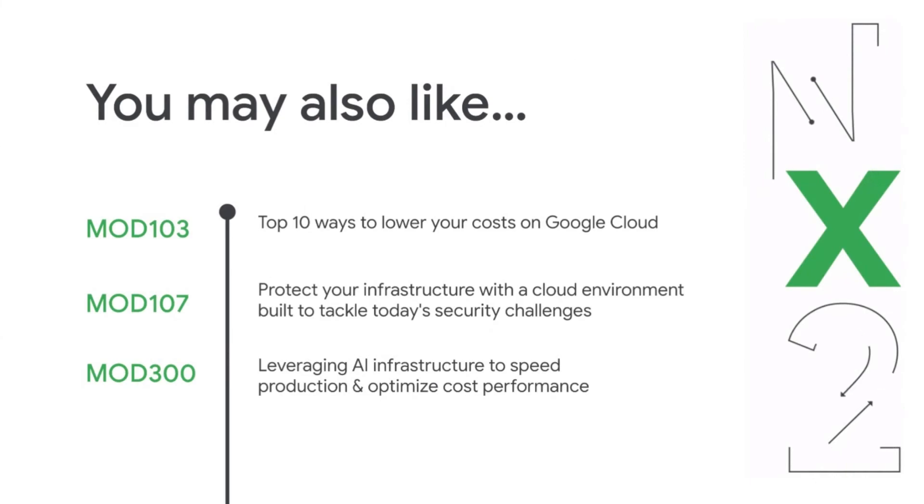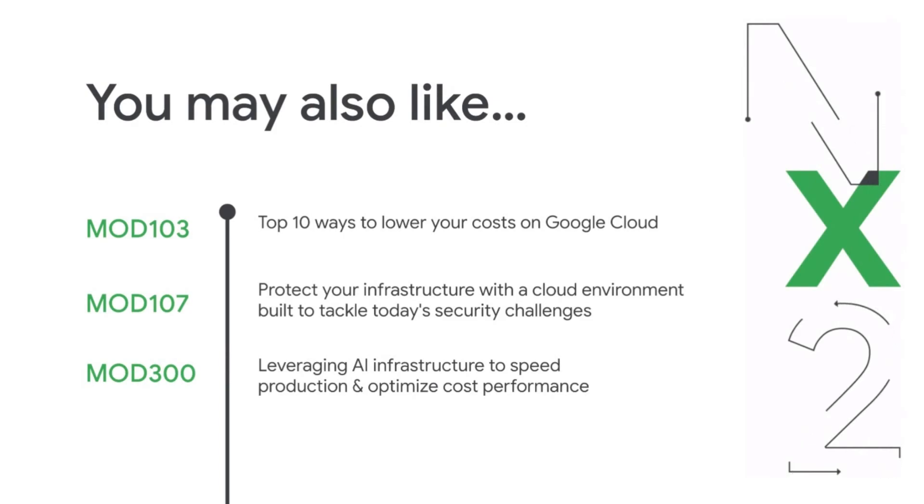We have some great sessions for you at Next this year. Mod 103 covers the top 10 ways to lower your costs on Google Cloud. Mod 107 covers how to protect your infrastructure with a cloud environment built to tackle today's security challenges. And Mod 300 is about leveraging AI infrastructure to optimize cost performance. From Chelsea and me, thank you for joining our session. We hope you enjoy the rest of Next.